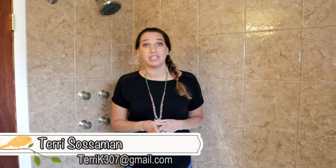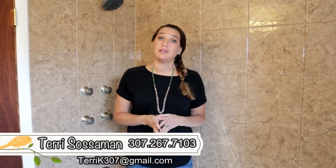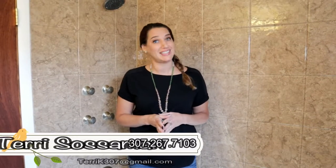So give me, Terry Sossaman, a call or a text at the Alicia Collins Real Estate Team at RE-MAX The Group, because we want you to love where you live. So make it a great home buying and home selling day. See you soon.